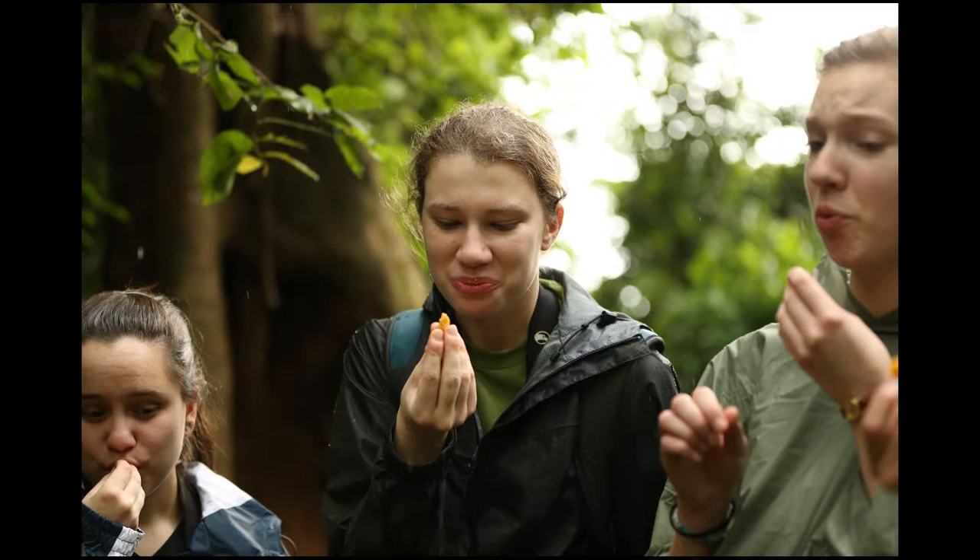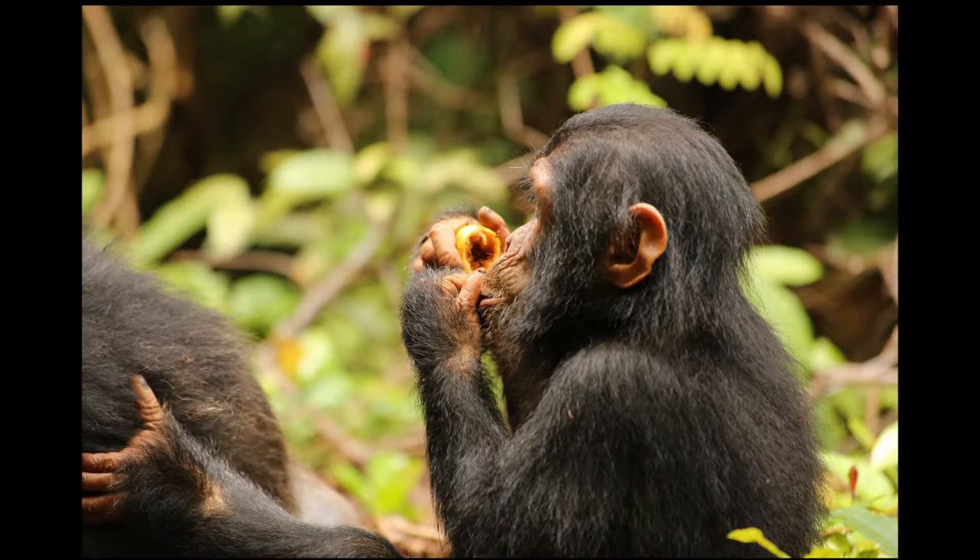We were lucky enough to sample this firsthand in Tanzania. It is a juicy fruit with sticky flesh around the seeds that is sweet at first and then really sour. While it tasted pretty good, a lot of the fruits that chimpanzees enjoy are not so tasty by most human standards.